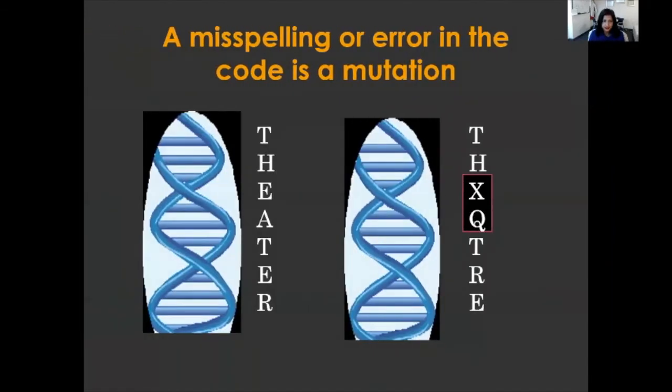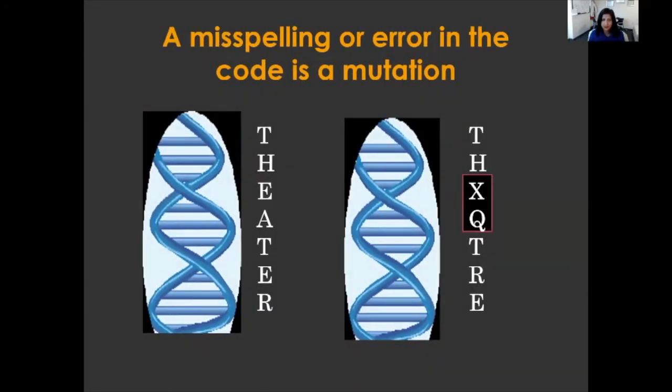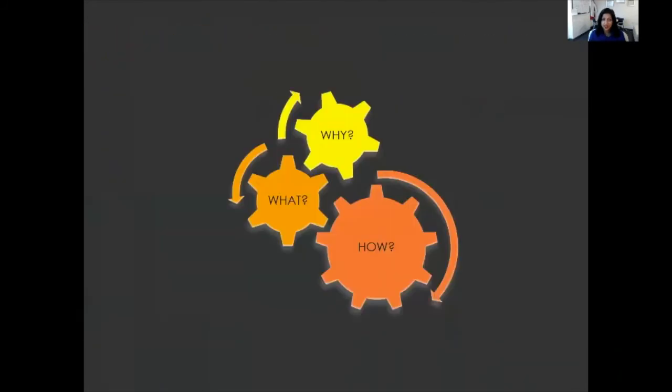To review, a misspelling or error in the code is a mutation — we know it has an important consequence and the protein made does not function. Those are the types of genetic test results people can have: a variant of uncertain significance result, which means it's not actionable; a mutation, which means there is a problem or error in the genetic code; and then normal variability or normal variation, where 'theater' and 'theatre' both mean the same exact thing and are still within normal. That's the review of the types of results people can have when they undergo germline genetic testing and also what we're looking at when we do genetic testing.